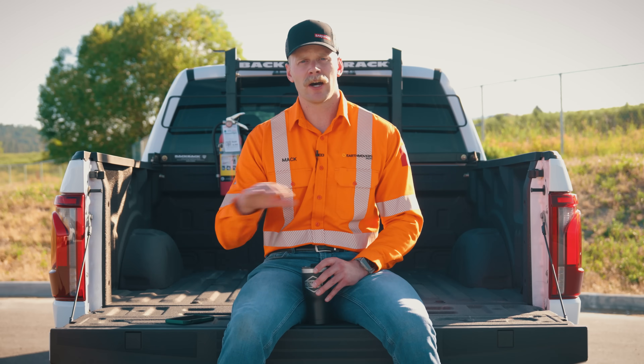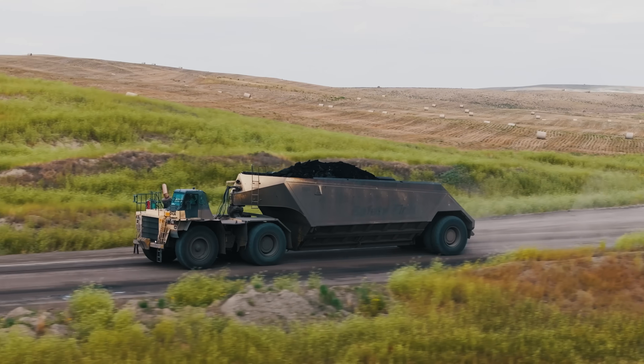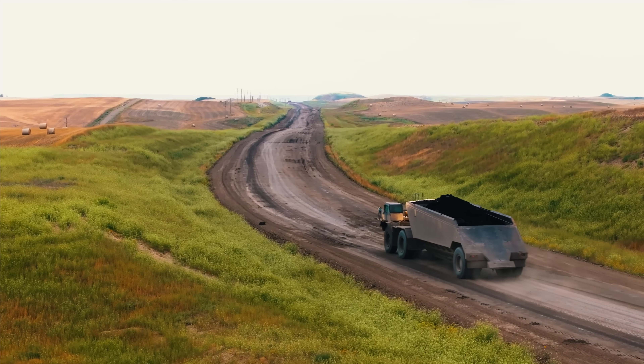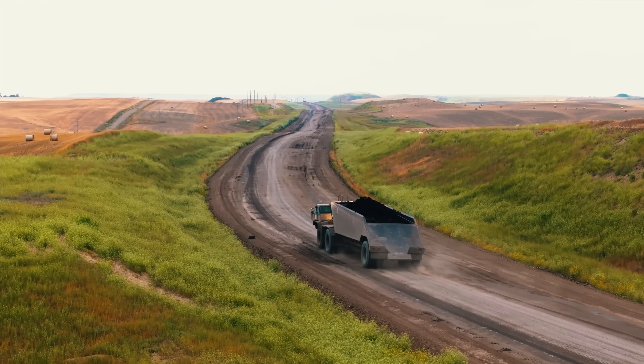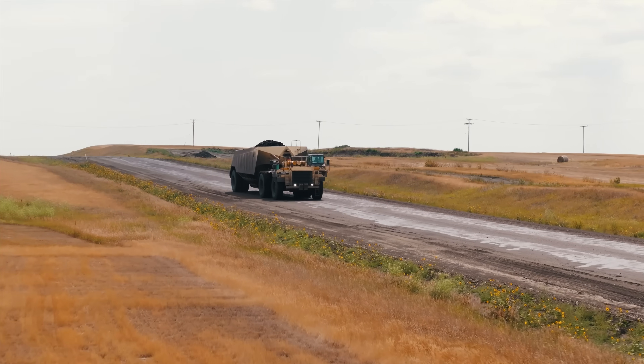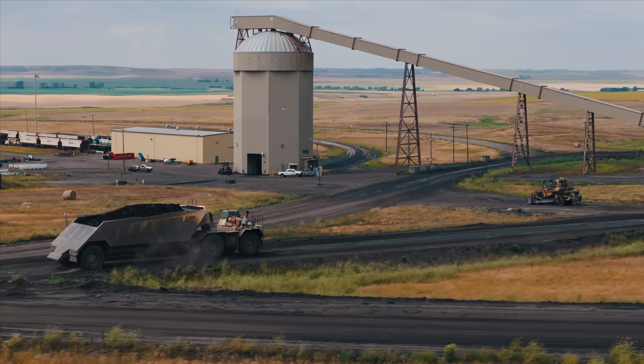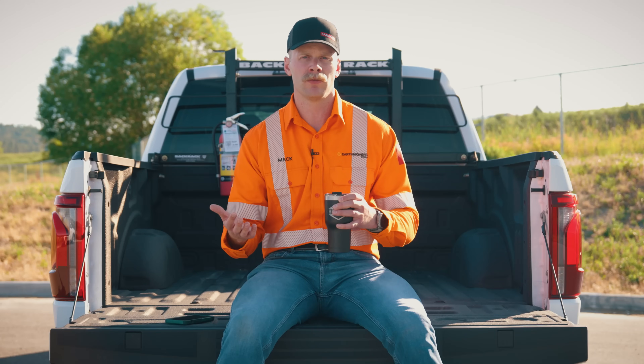Once coal is mined in the bottom of the box cut, it's loaded into CAT 777 coal haulers and they make the journey from the active pit — Poplar River has a few — all the way to the train loadout facility. That's why they have these larger coal haulers: to maximize the amount of coal they can move per trip.